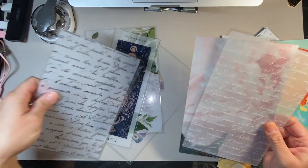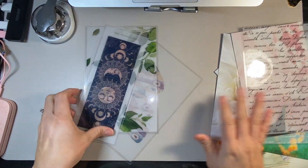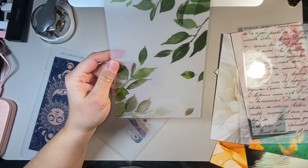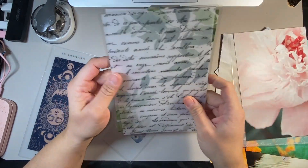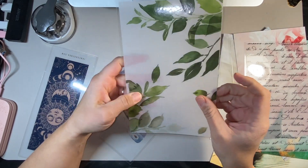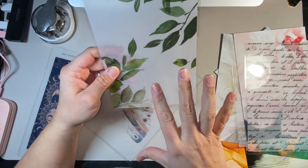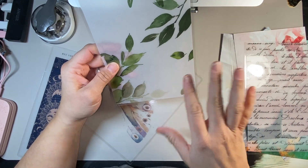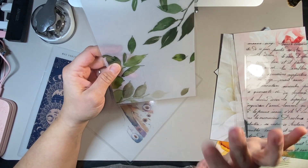I also got this one — another vellum but it's got some leaves on it, which I think is really pretty. I think this by itself, or if you can get something underneath where you can see a bit of writing here and there, that would look really pretty. Like if you could find another dashboard underneath, or even print it yourself and have something like 'Sandra's Planner 2023' underneath it — that would look so pretty.